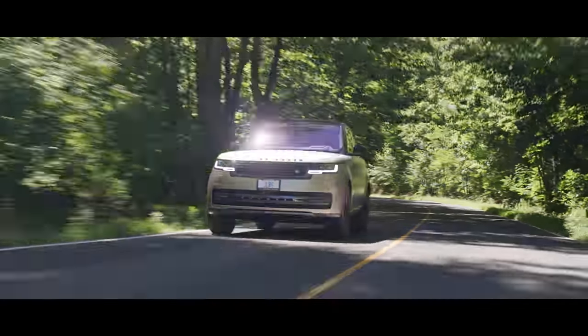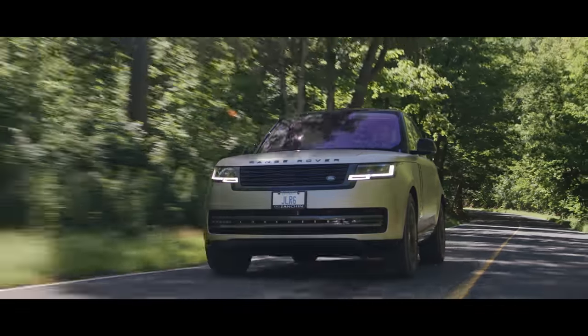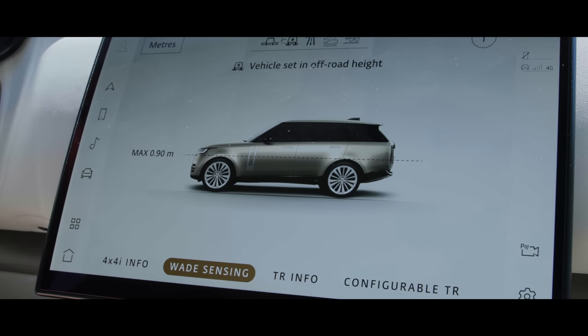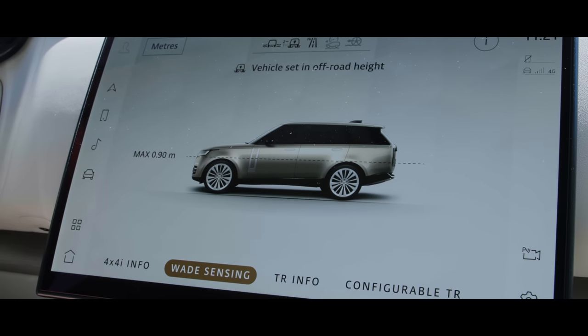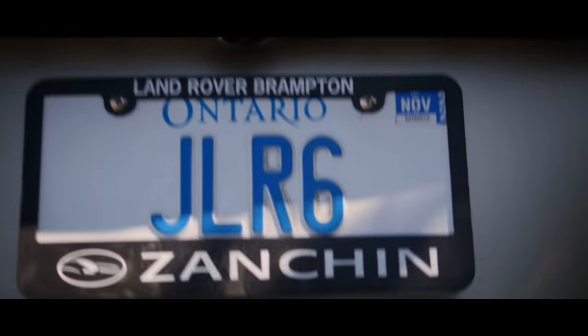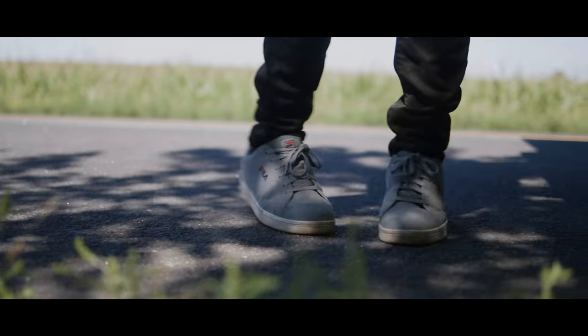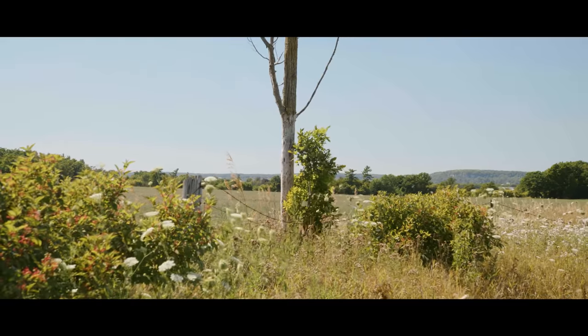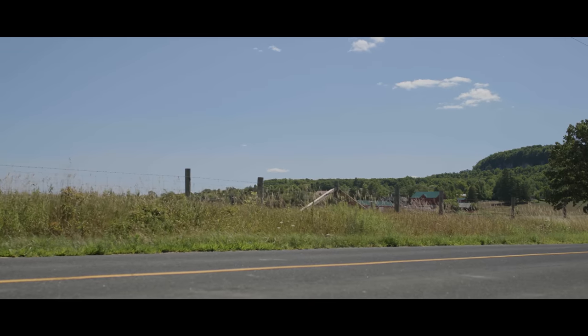The new Range Rover astounds more than ever with noise-cancelling speakers in the headrest, revolutionary off-road technology including Wade Mode TM, and now they've taken the split tailgate to a whole new level so that you can enjoy sitting in the back of your Range Rover anywhere in the world in comfort. From the rolling hills of Ontario, to the sands of the Sahara, to the plains of the Serengeti, to the beaches of Southern Spain.